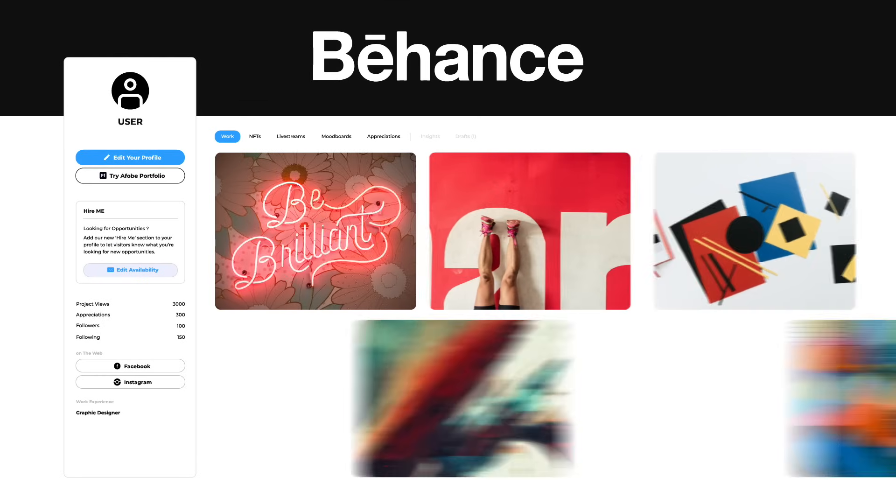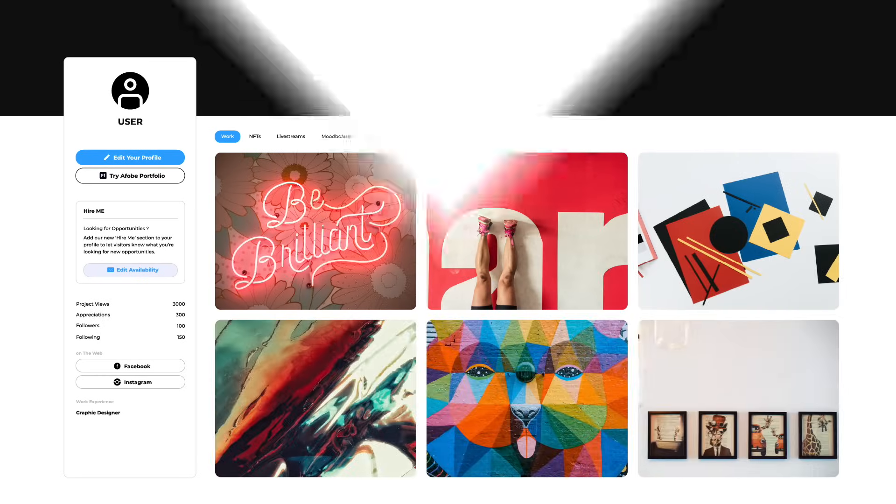Then impress everyone and attract recruiters by building a professional portfolio and posting your work on Behance. Start creating.